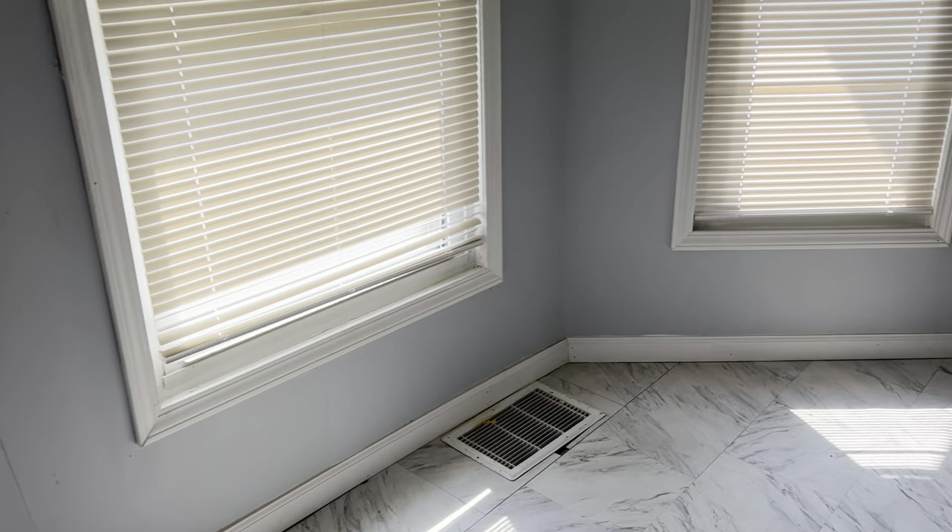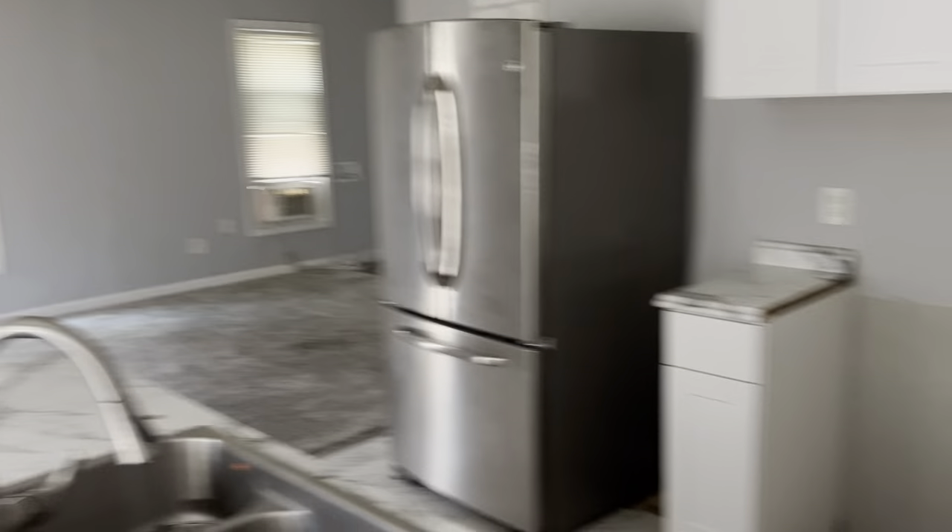Mini blinds are all good. Refrigerator needs to be cleaned.